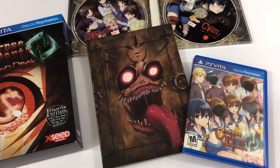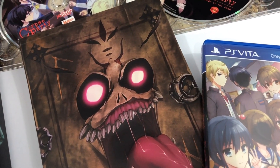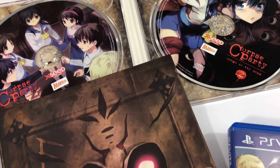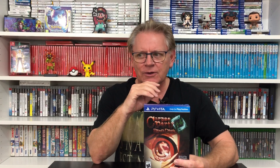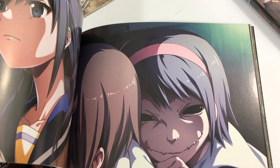Another great collector's edition is Corpse Party: Blood Drive. I actually haven't had a chance to play this again. It comes with a music CD and a really cool art book — some of the art in there is a little intense but really cool. Xseed Games did a lot of great things for the Vita.